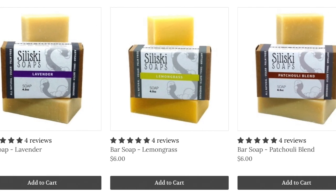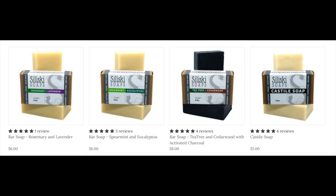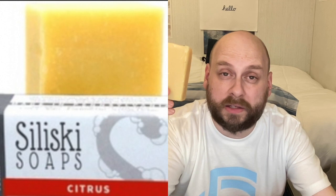...rosemary and lavender, spearmint and eucalyptus, tea tree and cedarwood with activated charcoal, castile soap, frankincense and myrrh — those are the eleven scents in the regular catalog. Now I need to try to figure out which is which. Giving two bars the sniff test — just like the other one, this one smells very natural. I think I can detect a slight citrus scent. Yep, we have a match — this looks like the citrus bar that's on the website.